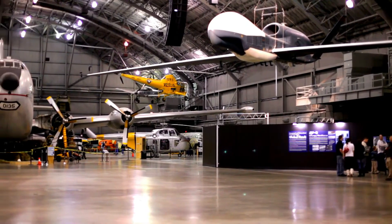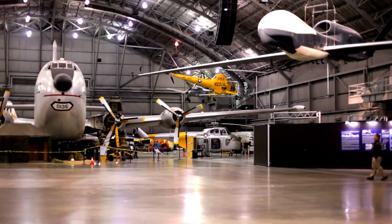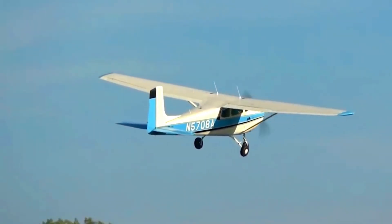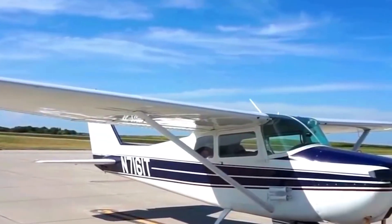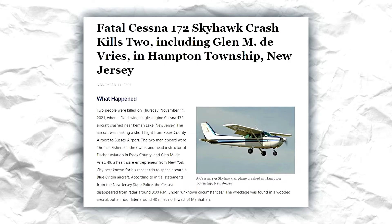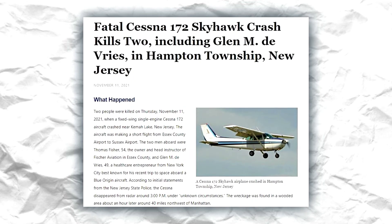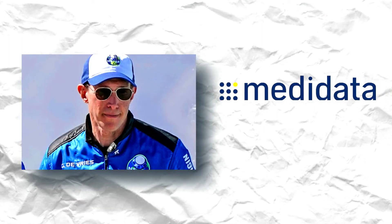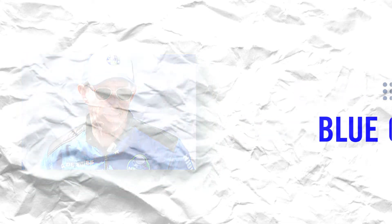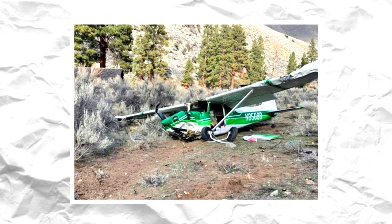For an aircraft that has registered more than 44,000 deliveries and millions of flight hours across different models, the Cessna 172 is a remarkably safe aircraft. There have been nine recorded accidents, with the majority happening just before the turn of the 21st century. The most recent was on November 11, 2021, and involved Glenn DeVries, co-founder of Metadata Solutions and Blue Origin space tourist, who was killed after the plane crashed in a heavily wooded area near Hampton Township, New Jersey.